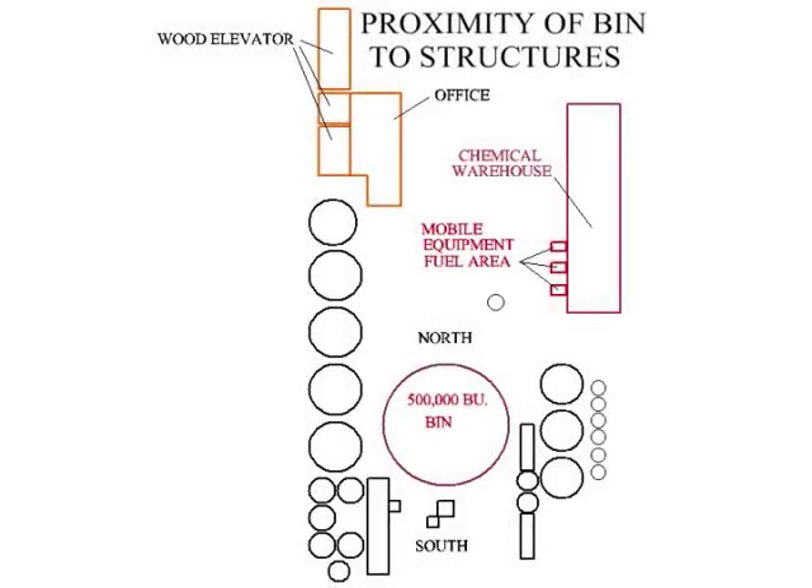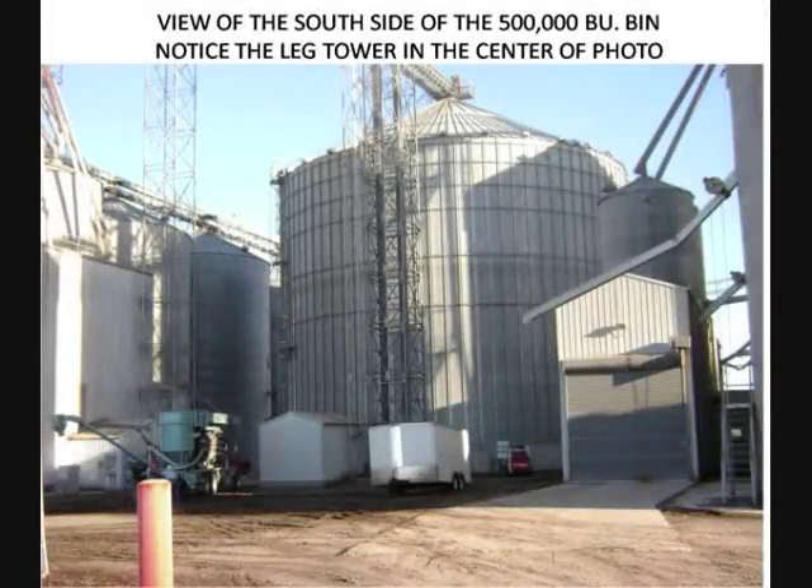Located approximately 80 feet across the driveway to the northeast of the bin was a metal-clad flat storage building housing farm chemicals. Immediately to the west of this building and north of the 500,000 bushel bin was the mobile equipment fueling station and associated storage tanks which dispensed gas, diesel fuel, and propane. The small community where the loss occurred had a population of less than 200 people. The fire department was manned by local volunteers, many of whom were employees of the elevator. We determined that the town's water supply would not be adequate for a combined firefighting effort if the salvage operation went awry.